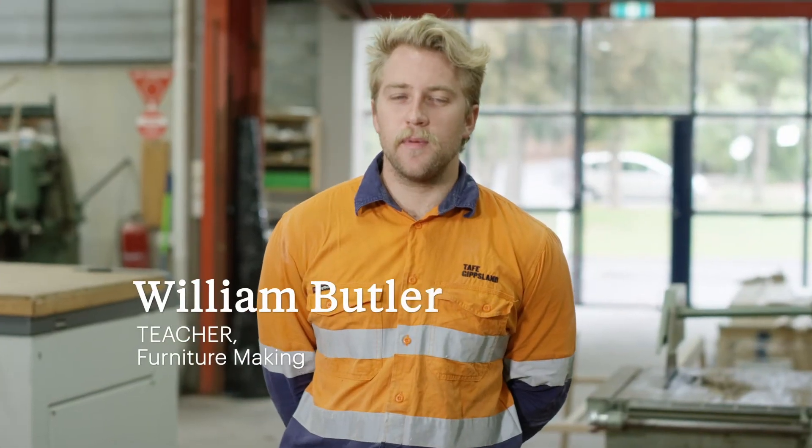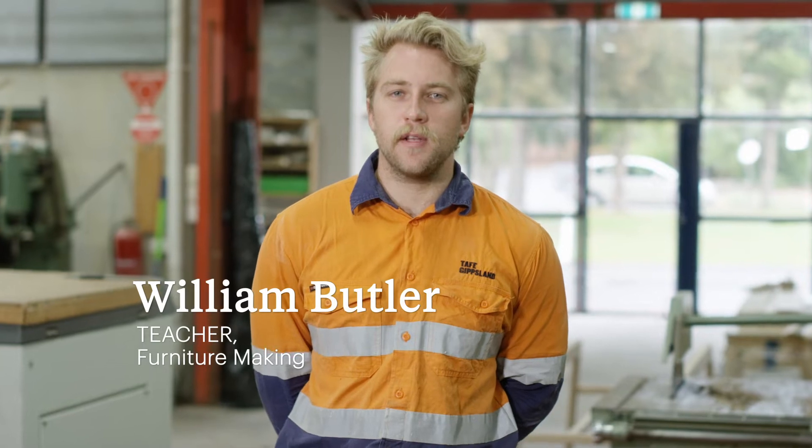My name is William Butler. I'm a teacher here at TAFE Gippsland and I teach the Cert II in furniture making. We're particularly proud of our workshop here at Yolaun and we have some of the best machines going around for learning and for producing furniture.